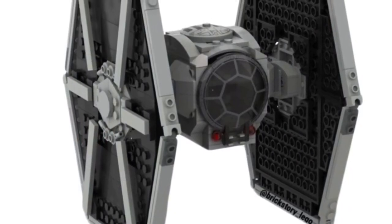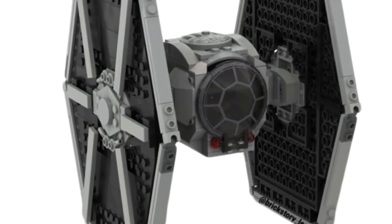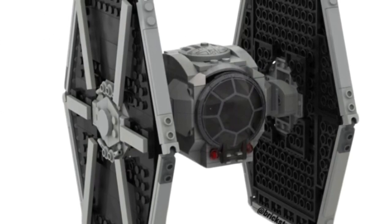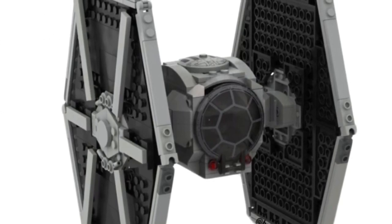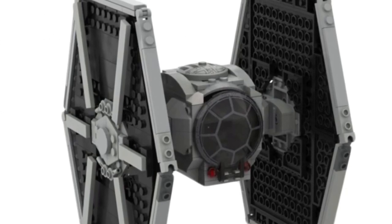The 75300 TIE Fighter — I'm not sure about this one. I would hope for normal Imperial crew like just a pilot, a Stormtrooper, an officer, and a droid. Maybe some nice exclusive figure could also be good, but it's a cheaper set and it would be nice for army building if they just had the standard crew.